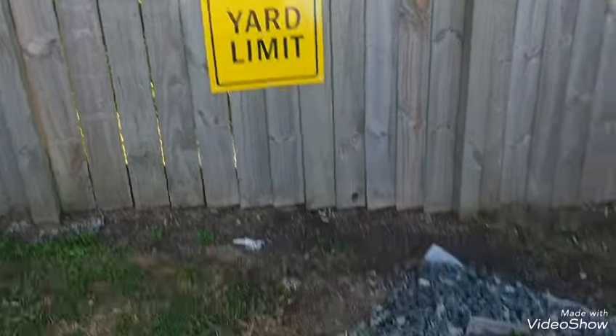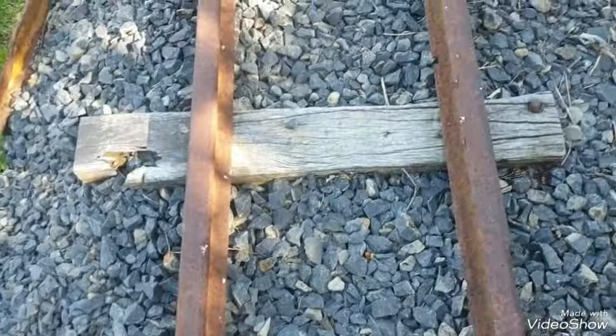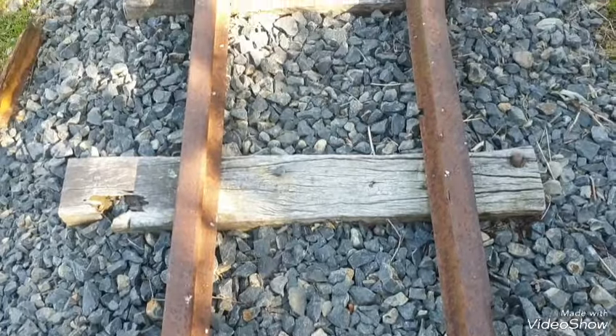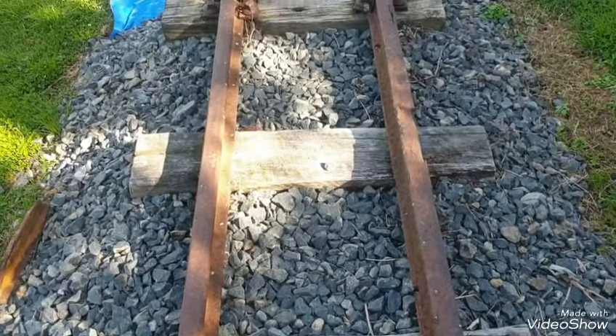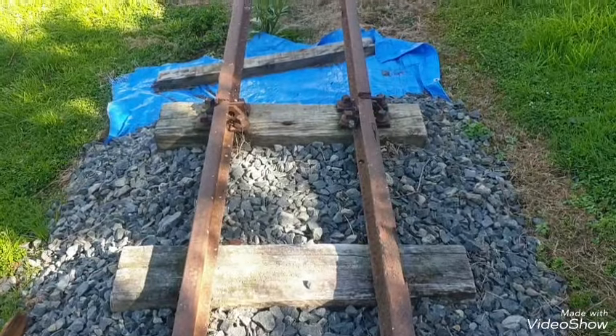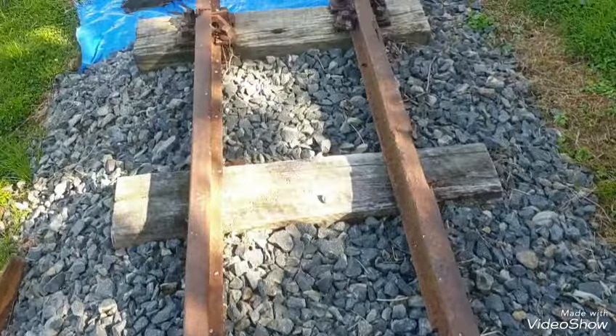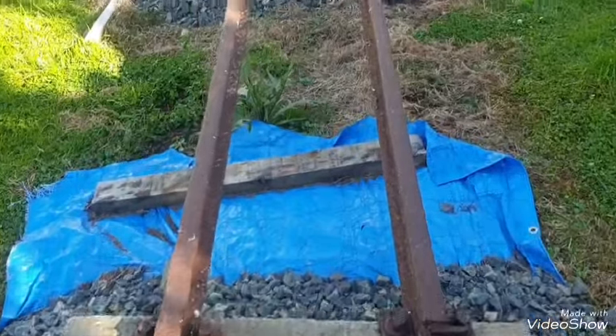I'm going to try and get that done in the next few days — get all the holes drilled. That won't take too long. It's more the screwing them in, because I do it by hand and it's actually quite hard work and takes quite a while. But that is my plan.